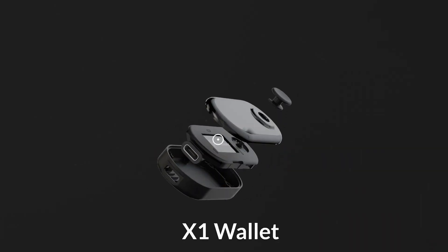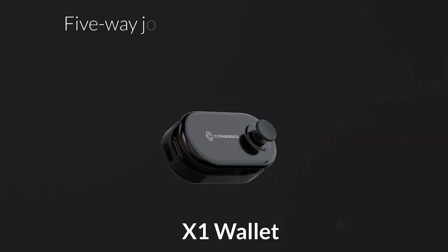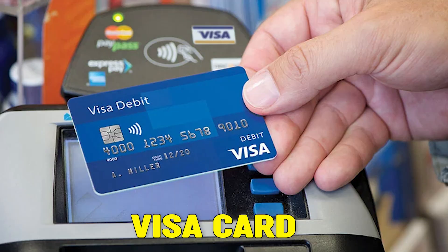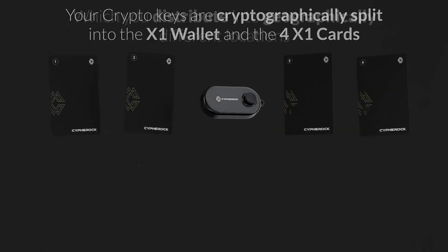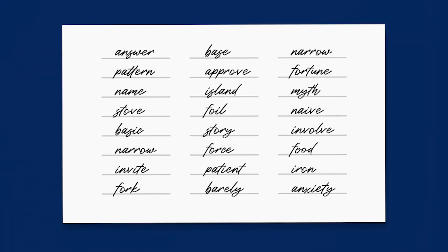The Cypherock comes with an OLED screen and a five-way joystick for smooth navigation. All the X1 cards are EAL 5 Plus certified — the same standard as Visa, Mastercard, or other bank cards. Our keys are split across those different devices, and if you want to do any transaction you just need one of the four cards and tap it on your X1 wallet. This means you no longer need any paper wallet or metal wallet to store your seed phrase.